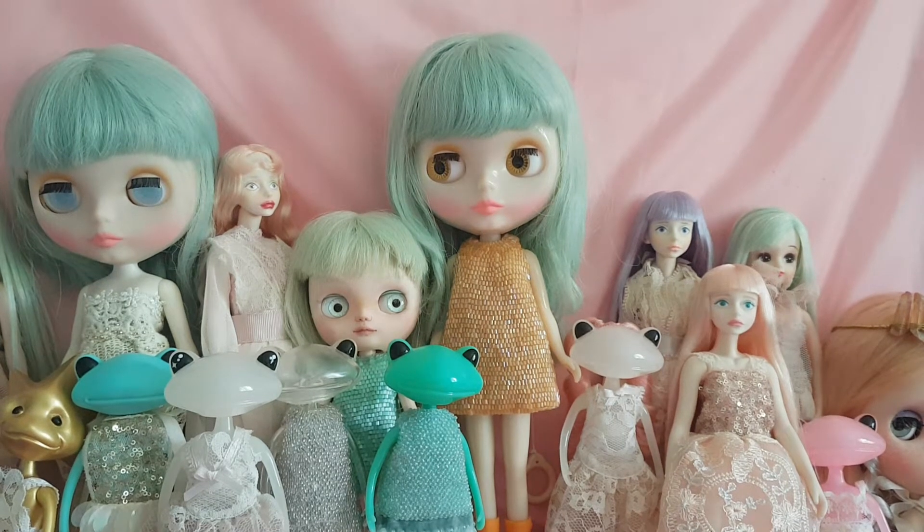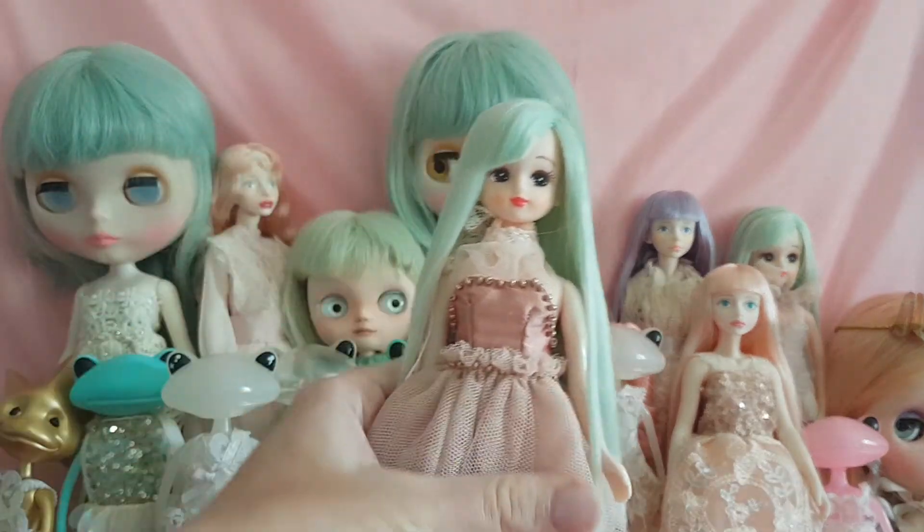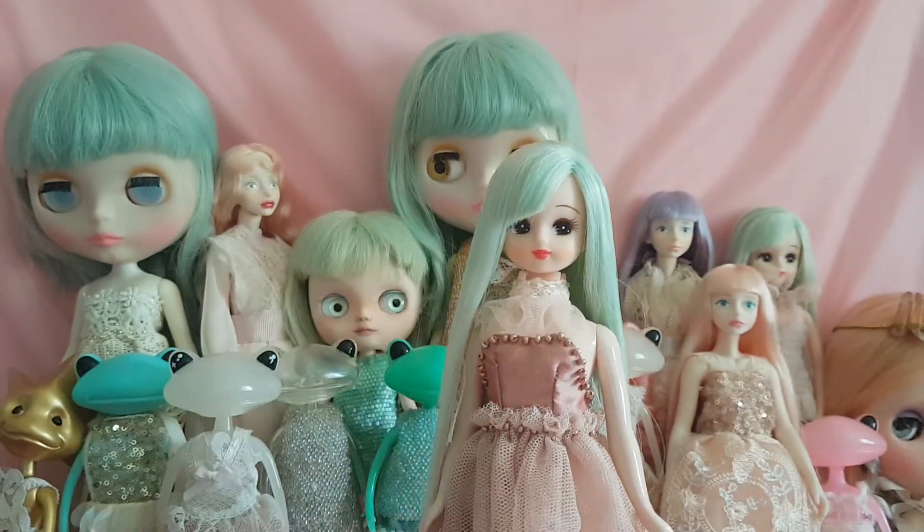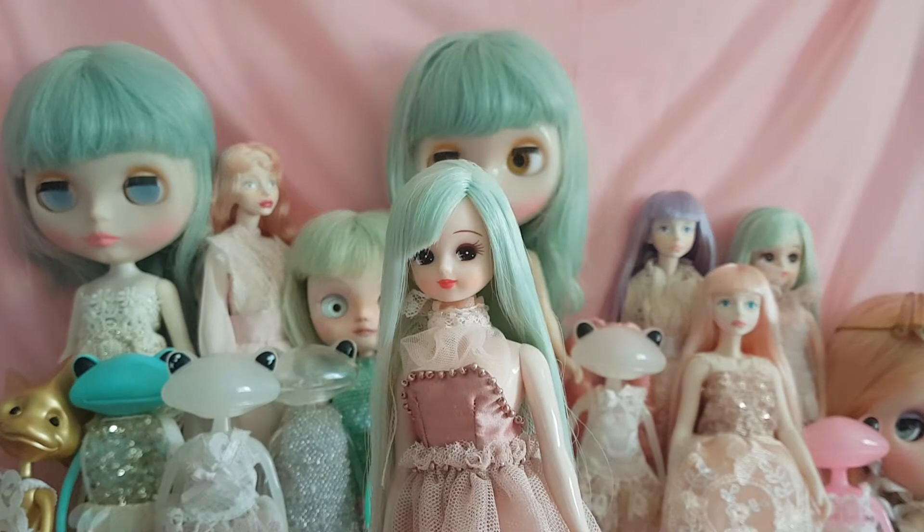Hello everyone, my name is Monica Victoria and I would like to introduce you to my day talent. I collect and sew clothes for Japanese-made dolls. This is Lika-chan. She is very popular with young girls all across Japan.